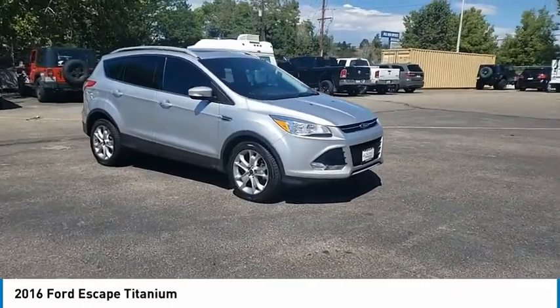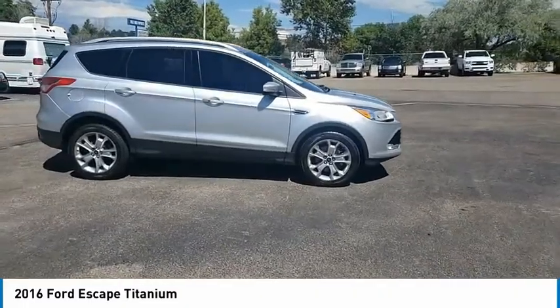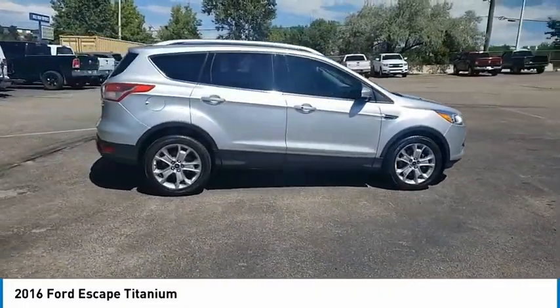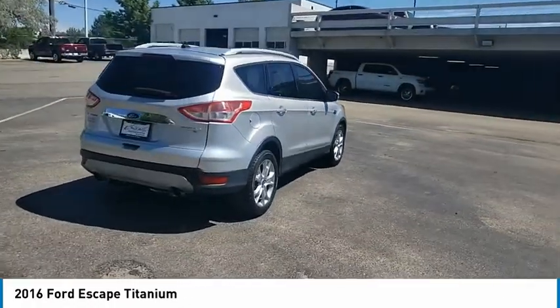Make a great choice today with the 2016 Escape. Gas engines flex, tow, sip and go with Ford Escape. This vehicle has less than 75,000 miles.